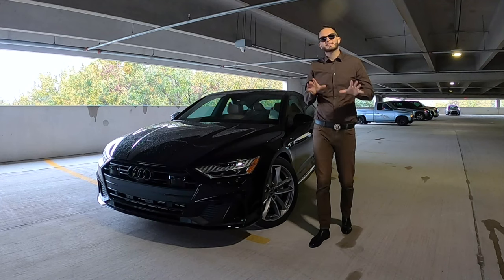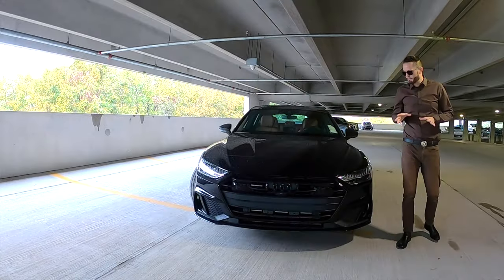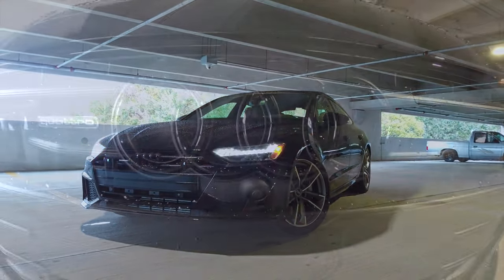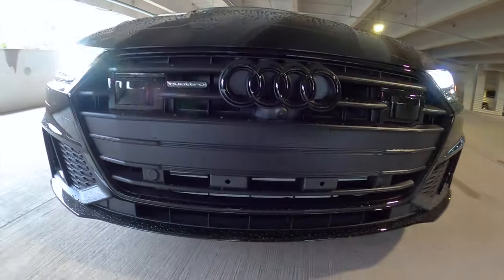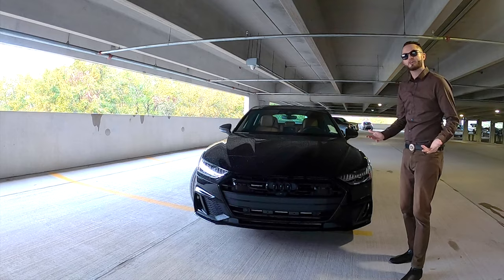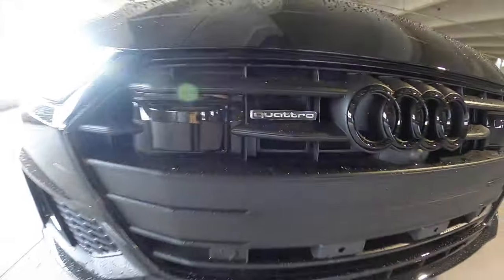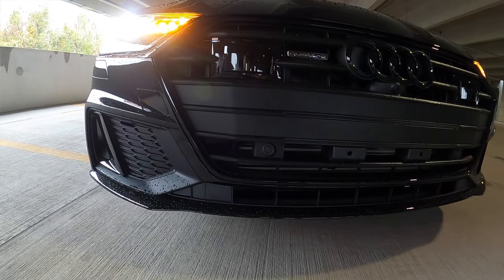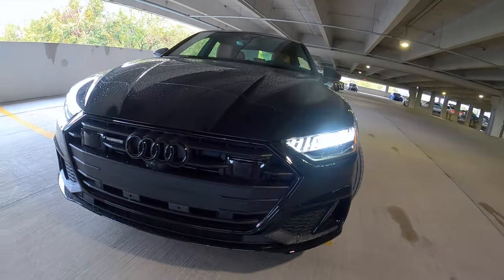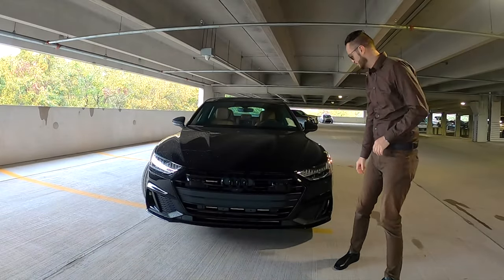The athletic, classy, luxury styling starts off with the S-Line package, which features sporty bumpers that integrate into Audi's single-frame grille with the black optic package blacking out every single thing. With the black Audi rings, it makes it more seamless. Quattro badging integrates into sleek matrix LED headlamps with daytime running lights that sit low, stretching wide at 75.1 inches and a height at 56 inches.